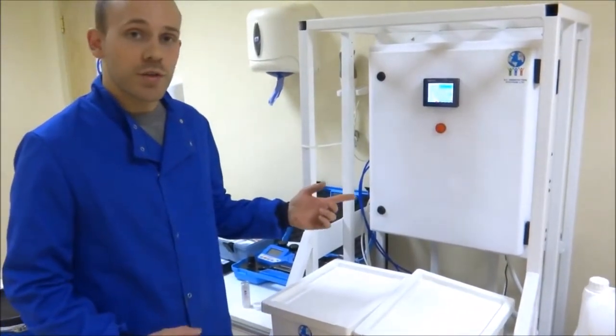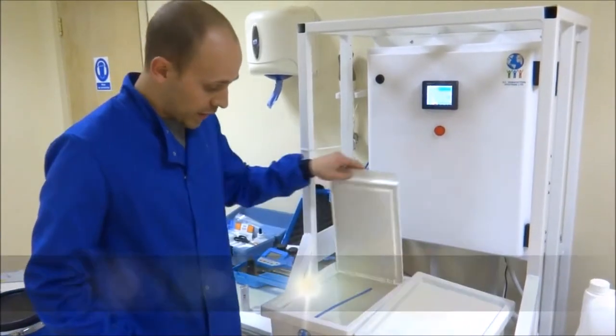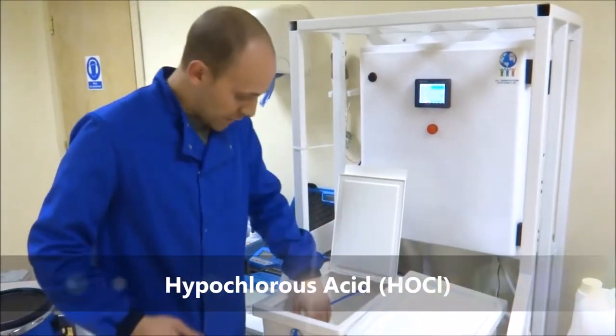Salt, water, and electricity go through an electrolytic cell and are producing hypochlorous acid, a hospital-grade disinfectant.